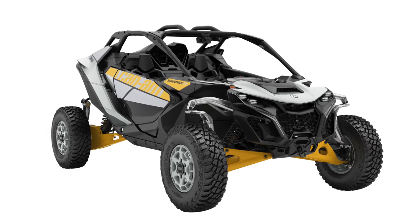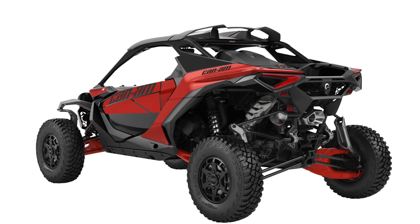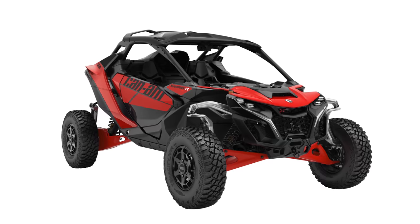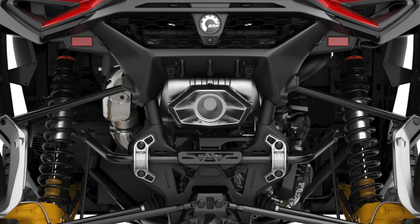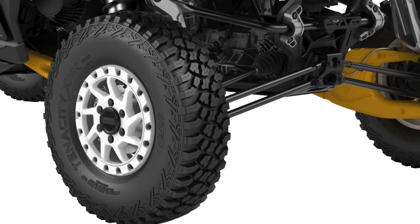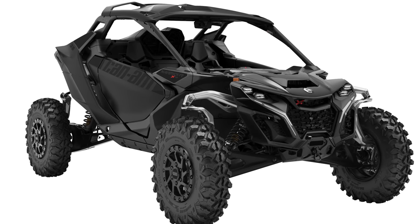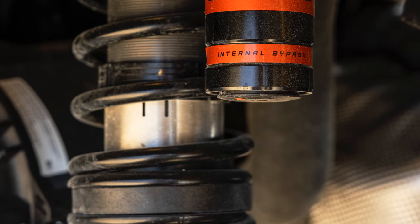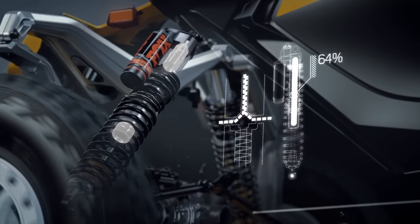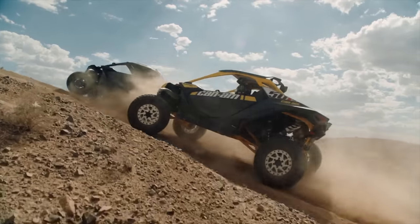The base Maverick comes with Fox 2.5 Podium QS3s all around and 30-inch tires on 15-inch rims. Moving up to the X package, you get the same basic layout plus a 10.25-inch screen and specific X package add-ons. Next is the XRS with 2.5 Podium RC2s with bypass and dual-speed compression and rebound adjustments, upgraded to 32-inch tenacity tires on new 16-inch rims. Finally, the premier level is the XRS with SmartShox, featuring 2.5-inch Podiums up front and 3.0s in the rear — all with Fox Live Valve Gen 3, which delivers dual valve compression and rebound adjustments at up to 200 suspension adjustments per second, with user mode changes as quick as two hundredths of a second.